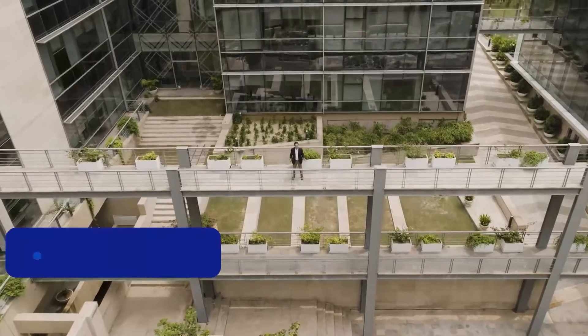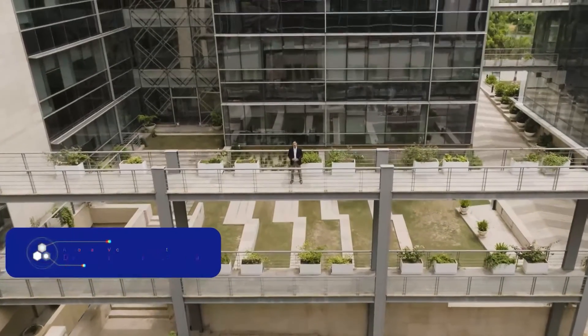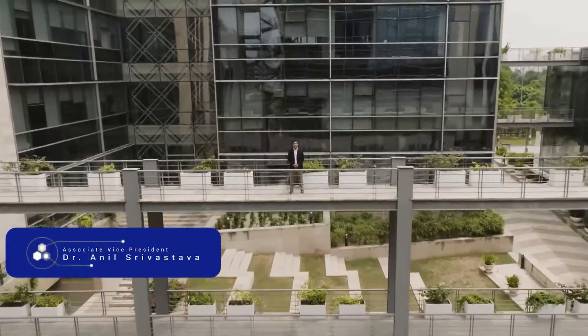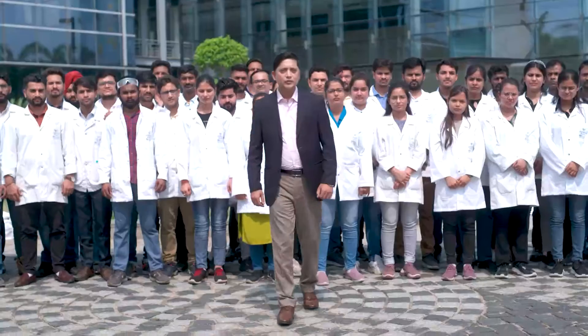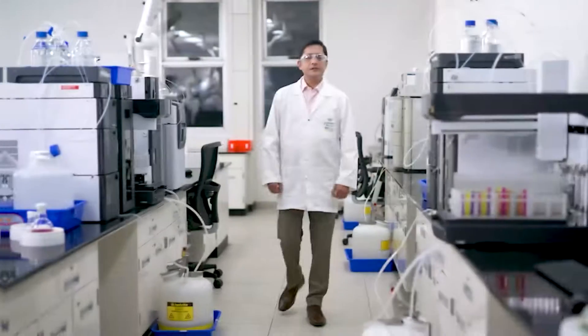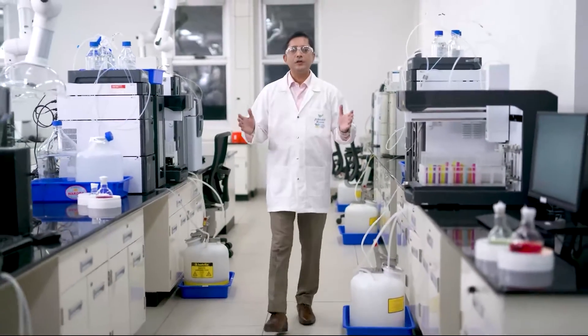Welcome to this 200,000 square feet research facility, the heart of our expansion. The D-Block has been operational since June 2021, housing 500 plus FTEs with dedicated analytical support on each floor.